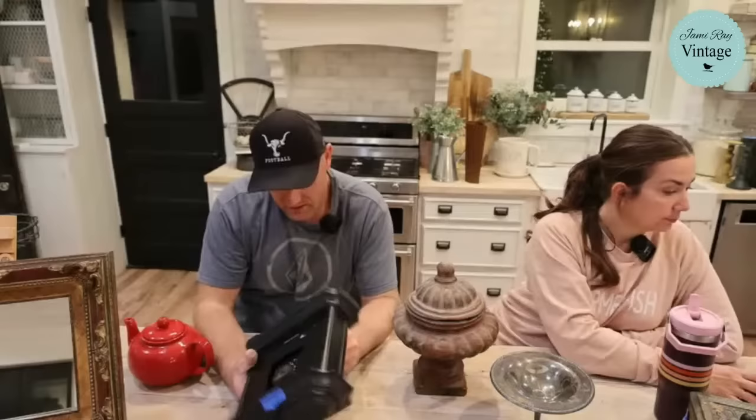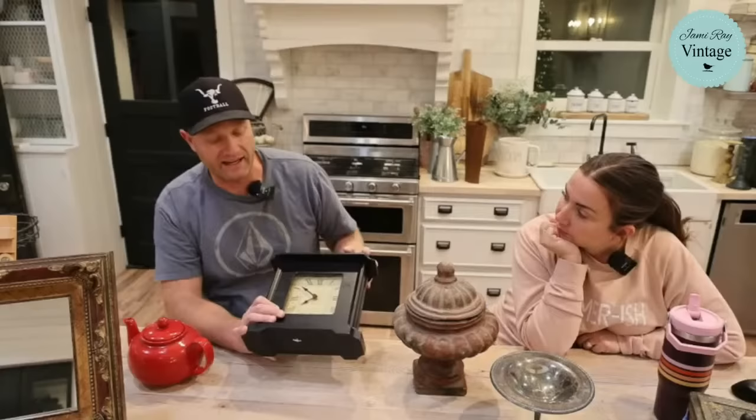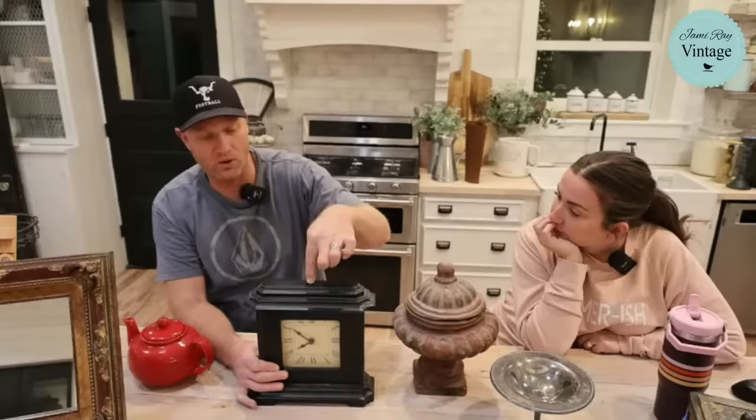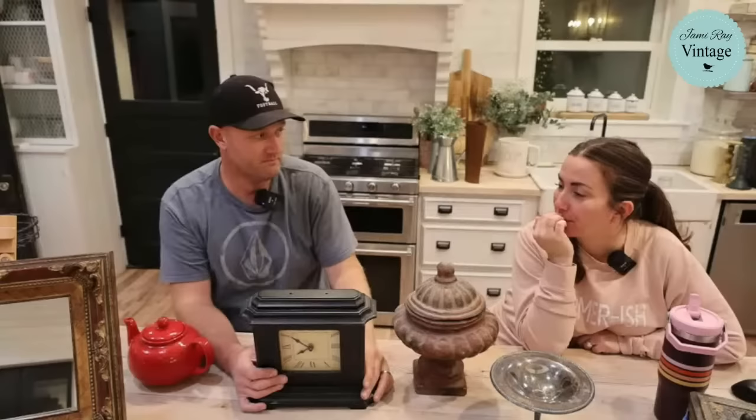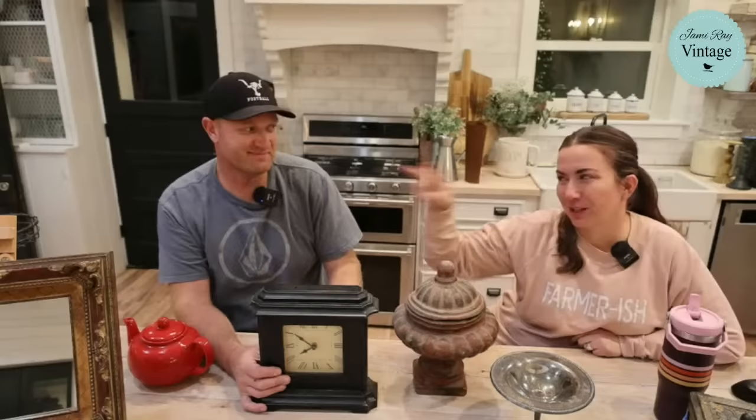Fun little shelf sitter clock — this was $3 and it's going to get a paint job. I'm going to fill the holes, drill a hole, and put a single knob on top because it probably had a little cast handle of some sort originally. Then I'll just put a little knob on there like we like to do, and it'll be $29.95.